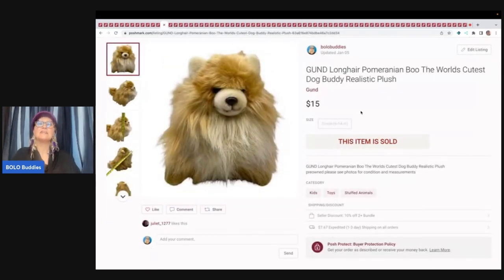The next item is this gunned long hair Pomeranian Boo — the world's cutest dog buddy — a realistic plush. If I remember correctly, this came from a garage sale and I think I paid a dollar for it. I sold this for $15 plus shipping.